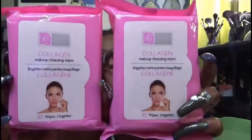I also picked up two packages of the Global Beauty Care makeup cleansing wipes in the pink packaging. These have collagen inside. I use these just to wipe the makeup off — I use a makeup oil or cleansing balm first, then wipe off whatever's left with these before going in to fully cleanse my skin.